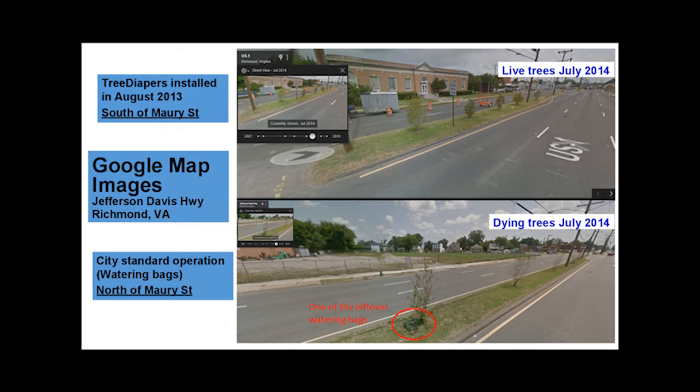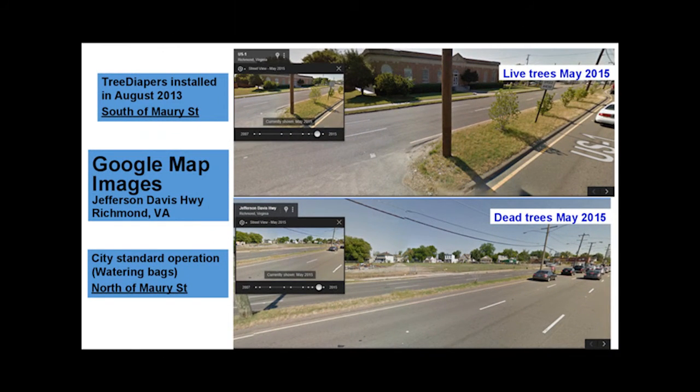Even the single tree with a watering bag looks parched and unhealthy. In clear contrast, Tree Diaper collected and stored rainwater and kept the trees in the top image alive during the 2014 seasonal drought. These next two Google Maps images were taken in May of 2015, where trees north of Maury Street have died. The trees south of Maury Street — the ones using Tree Diaper — are alive and healthy.